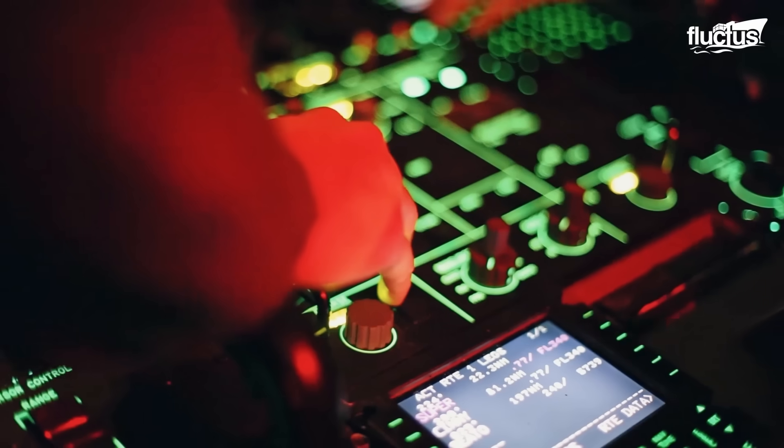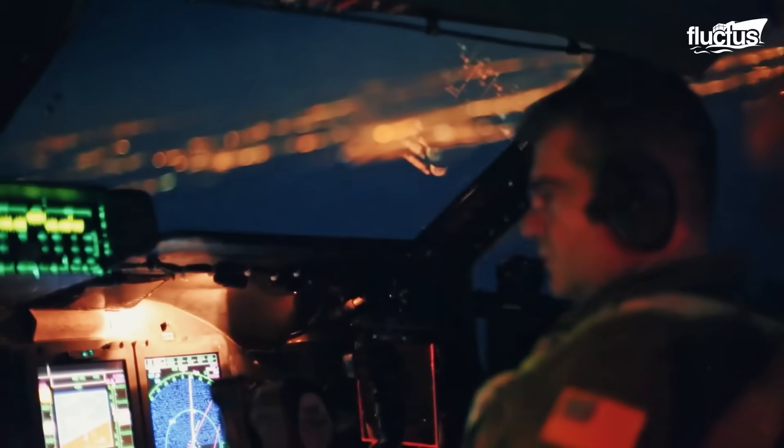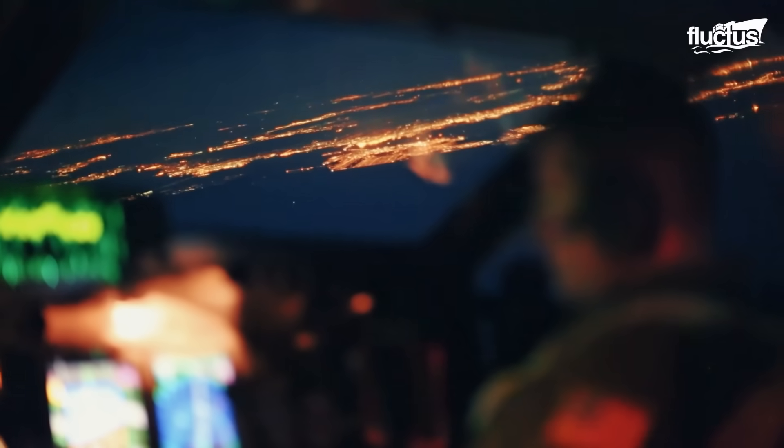The aircraft features a triple inertial navigation system, greatly enhancing its self-sufficiency and operational independence.